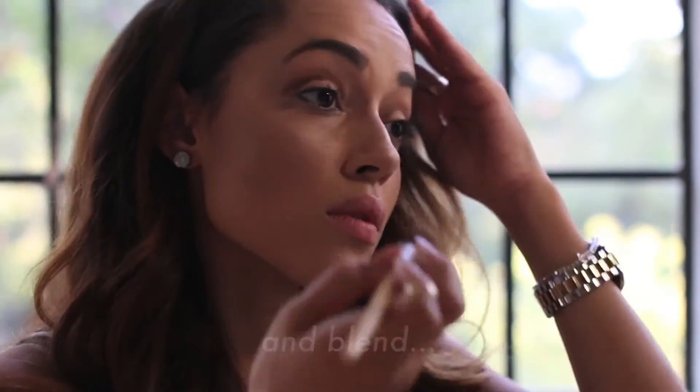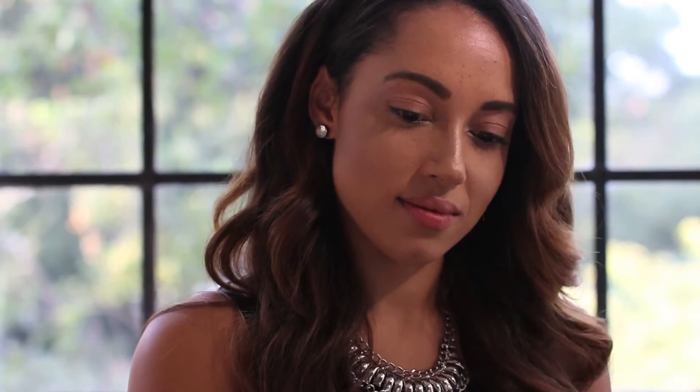Now it's time to make things extra smokey by adding a little bit of brown shadow to the crease of our lids. A swipe of highlighter down the center of your nose adds the perfect contouring effect.